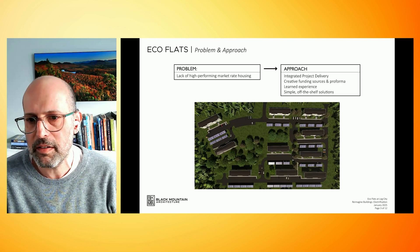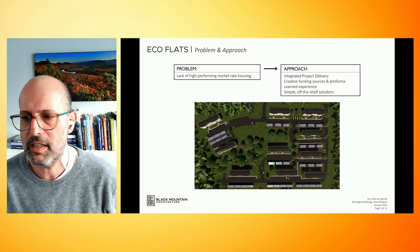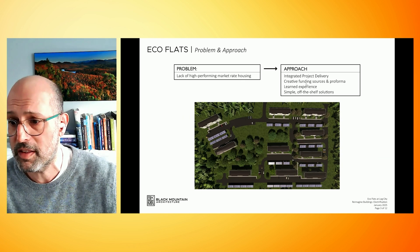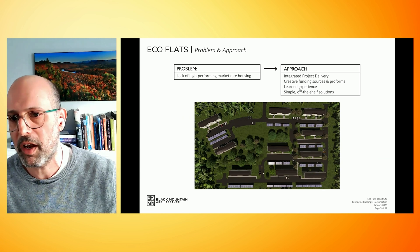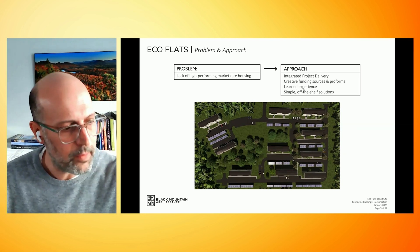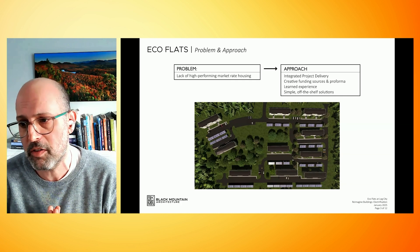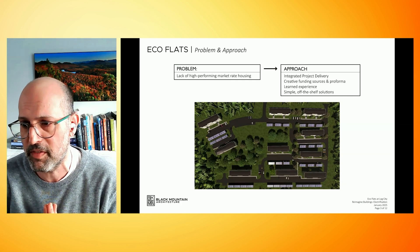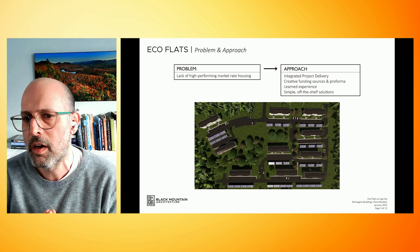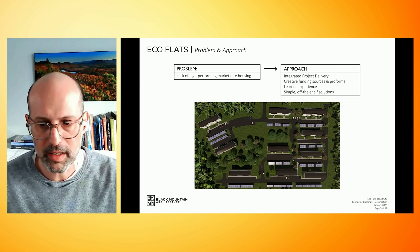We're going to get into the technical details and focus our time there. We'll touch briefly on the creative funding sources and the pro forma. One thing to put out there: market rate in this area is under $200 a square foot — that's the type of construction we're achieving. These apartments are truly renting for the same cost as the code apartments being built down the street, while achieving everything we've talked about.